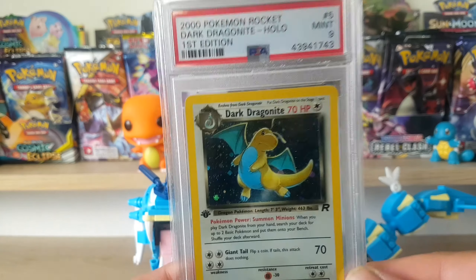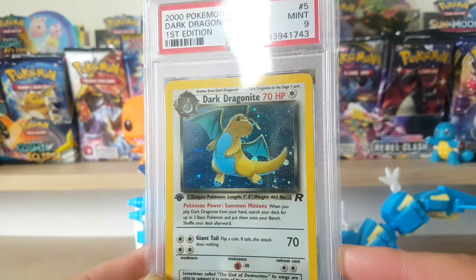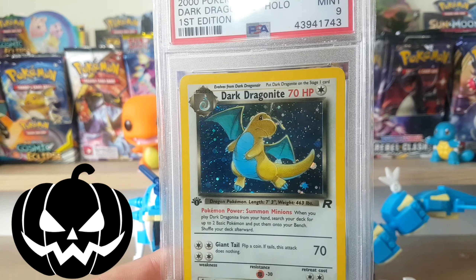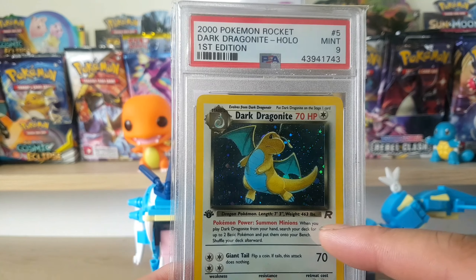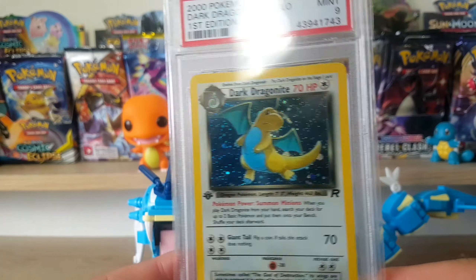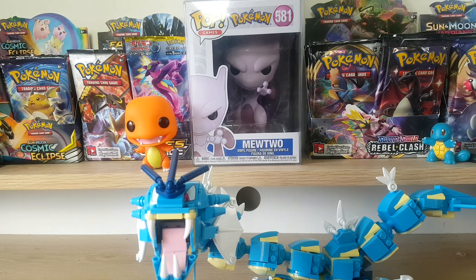This is Dark Dragonite First Edition PSA 9 - a really cool holo. This was actually my first PSA card that I got. Bought it for about $110, a little bit scared about spending that much on one card, but this was awesome to buy. It's PSA 9, not a 10, but nonetheless this card is worth a lot more than $110 now. All these first edition holo cards are going up in value.